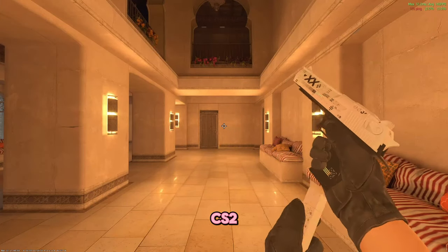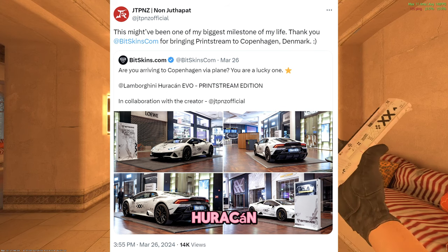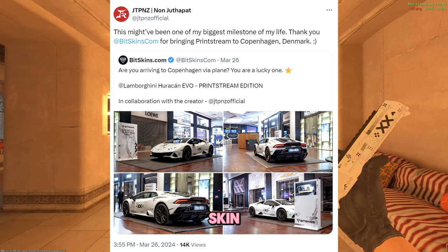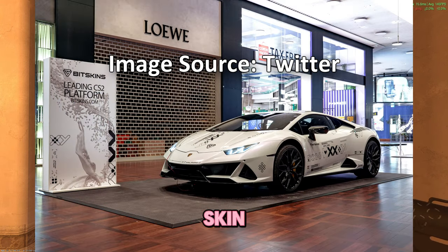This is probably the craziest CS2 ad ever. A CS2 skin collector has wrapped his Lamborghini Huracan Evo in the colors of a Prince Dream skin. He appears to love CS2 so much that he wrapped his $200,000 car as a CS2 skin.